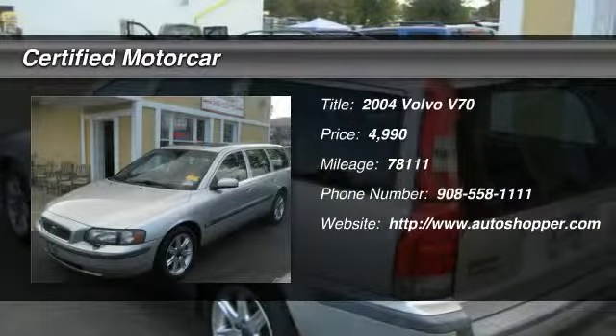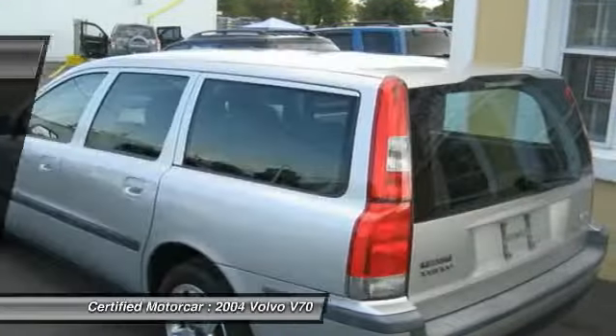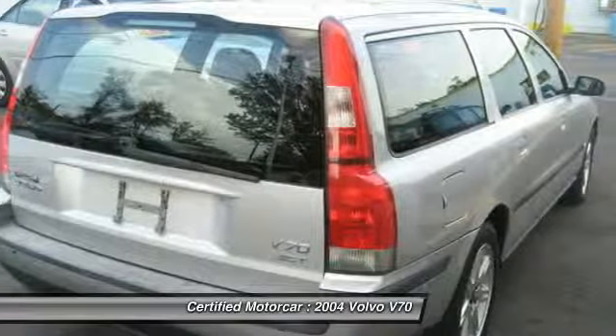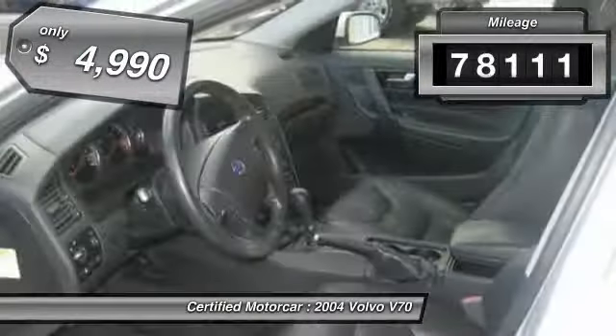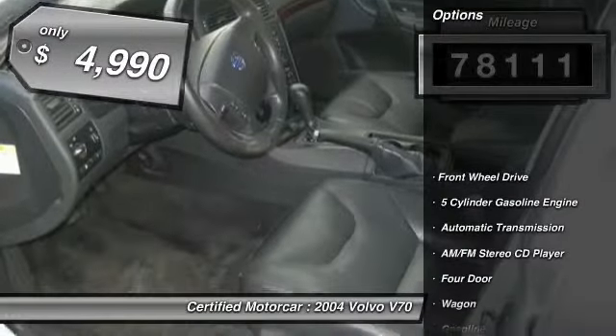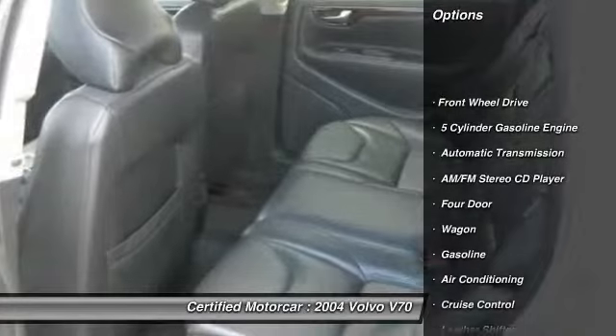The 2004 Volvo V70. The Volvo V70 offers a pleasant escape, starting inside with what might be Volvo's best interior yet. This vehicle has less than 80,000 miles and is priced below $5,000.